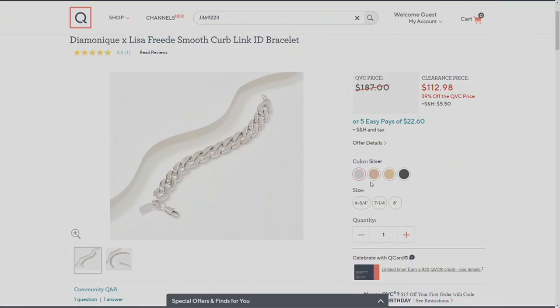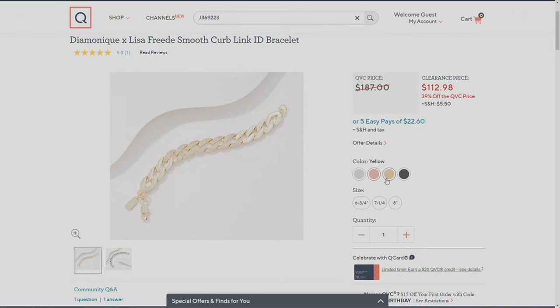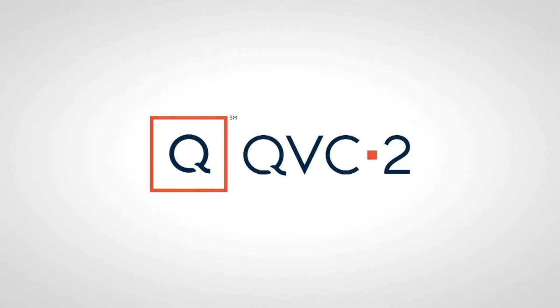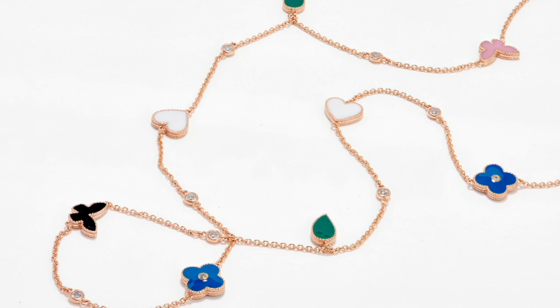We have 150 left in silver. If you want rose, fewer than five dozen. Same with yellow. And if you want the black — less than one dozen. When Lisa does rhodium over the brass, it flies, so the fact that we have even just a few is incredible. We're going to do two more Lisa Freed items — a charm bracelet and an incredible ID ring. But I want to let you know we've also got an enamel motif.